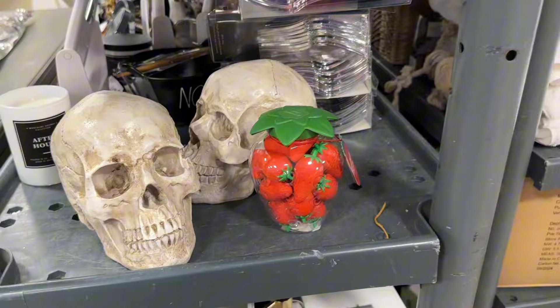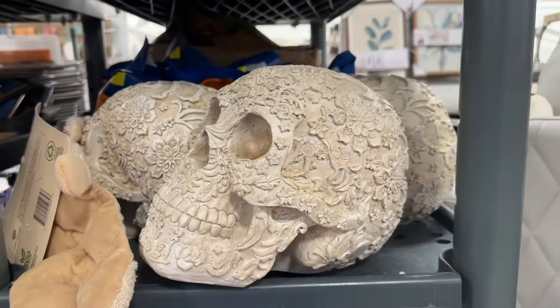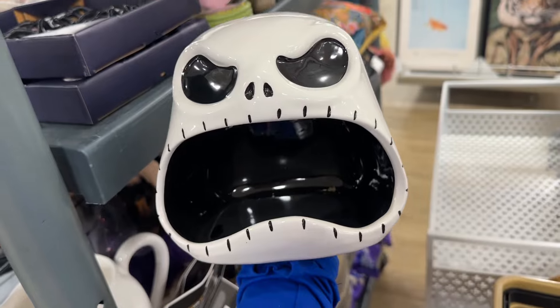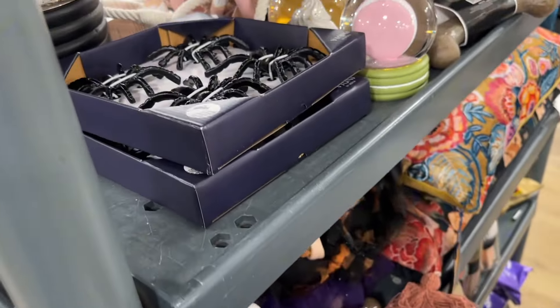There wasn't too much out. I know it looks like more than most, but again, there's a lot of repeats this year, so there are very few new items out. I know that this Jack Skellington candy dish is new. I was trying to figure out how much it was — it was $20 plus tax.